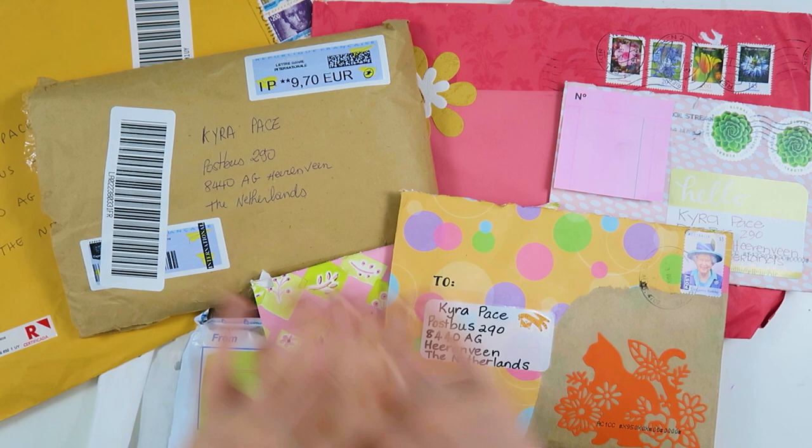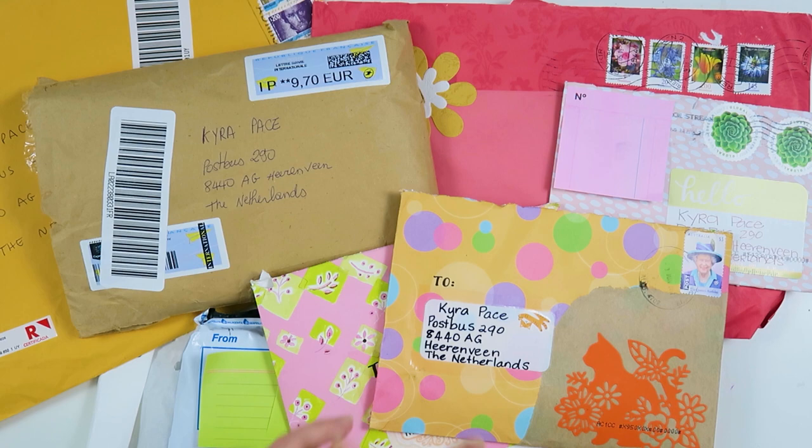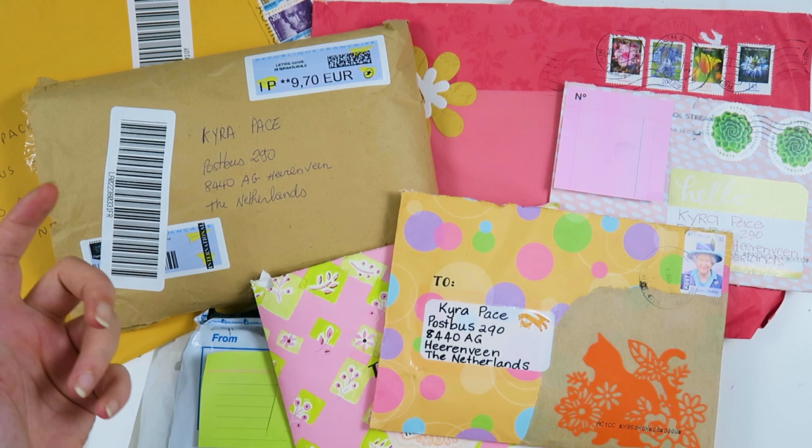Today is Happy Mail Friday! I'm finally caught up with sharing all the mail I have with you, so this video will be a bit longer because after this video I will be completely caught up.